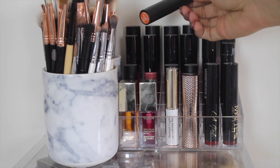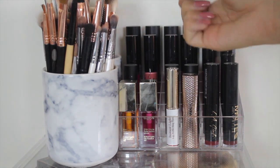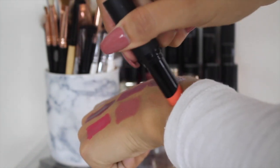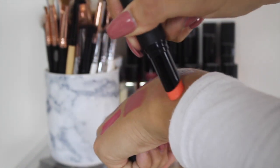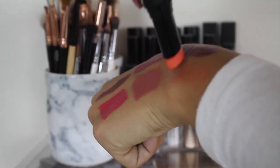Moving along we have some lip balms from Sleek — these are really cute because they all have sweet names and they are all colored. I'll swatch this one which is in the shade Jellybean. They just give a little tiny hint of color — really cute, really nice and hydrating.